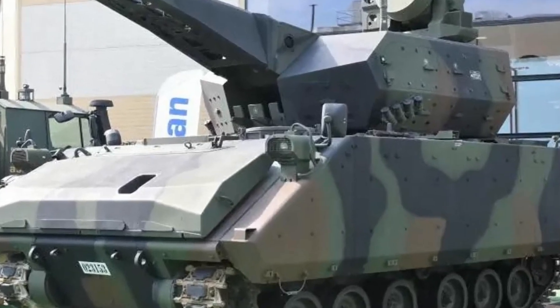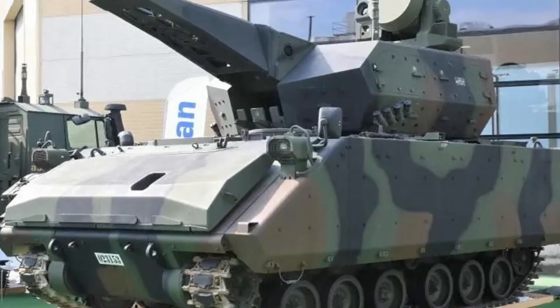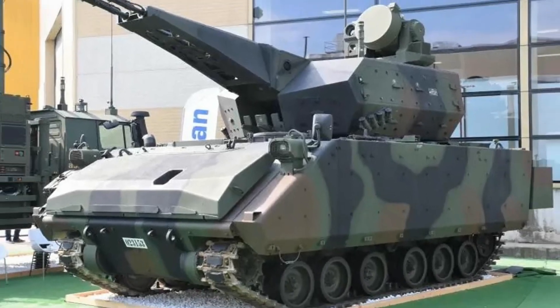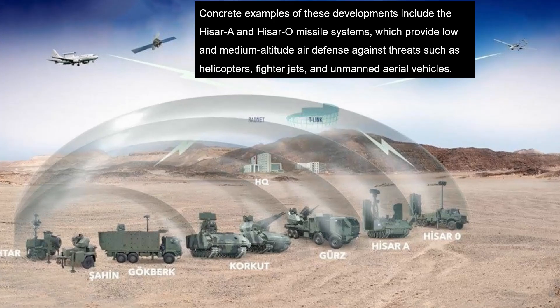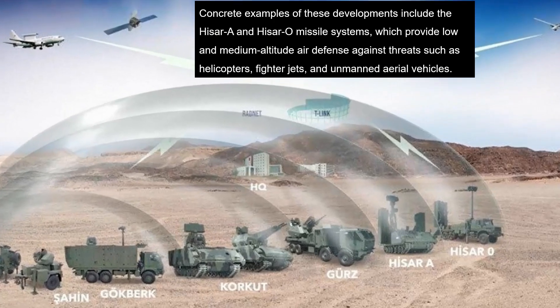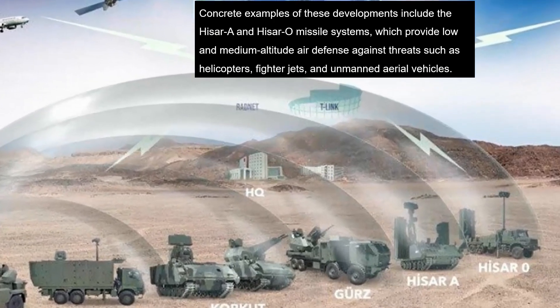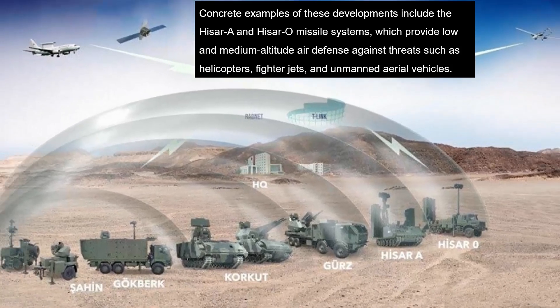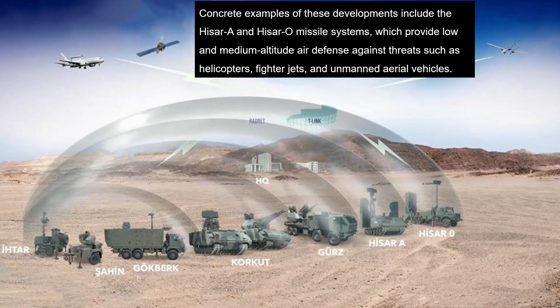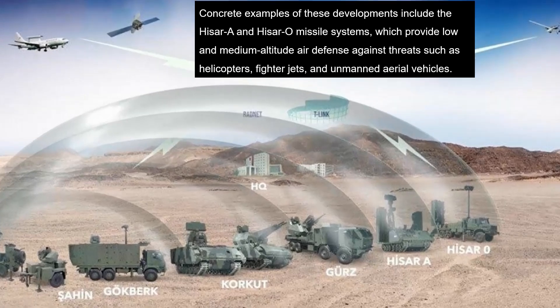Unlike the Corkut's twin-barrel configuration, the new platform uses a single-barrel system. Its design resembles the German Skyranger system and may include MKE's 35mm revolver cannon, currently under development. Expected modifications, such as updates to the KDC-002 turret and weapon systems, suggest performance improvements and efforts to address previous limitations.